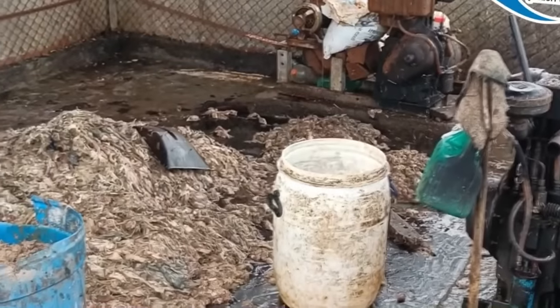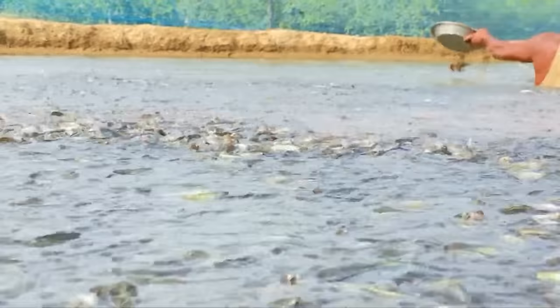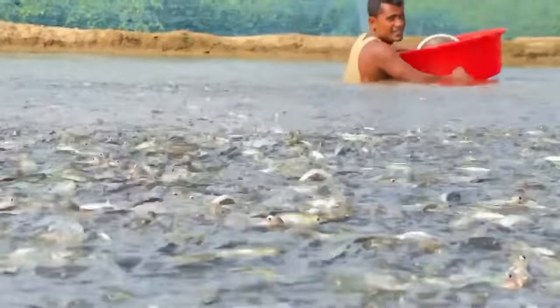Hoje eu vou mostrar pra vocês uma das criações de peixes mais incríveis do mundo. É o tipo de coisa que você não vê todo dia. Tenho certeza que você conhece o panga, um peixinho encontrado facilmente aqui nos mercados do Brasil. Muita gente gosta de comer esse peixe, outras pessoas já têm um pouco de receio, dizendo que é peixe de esgoto. Mas eu vou mostrar agora como o panga tem sido criado em muitos países da Ásia.